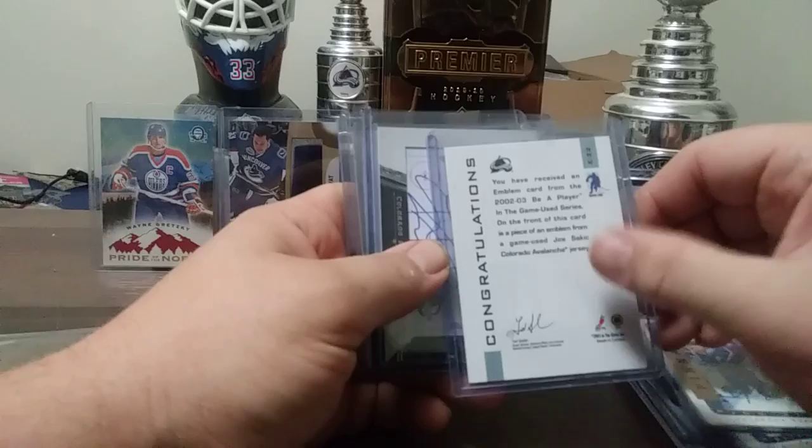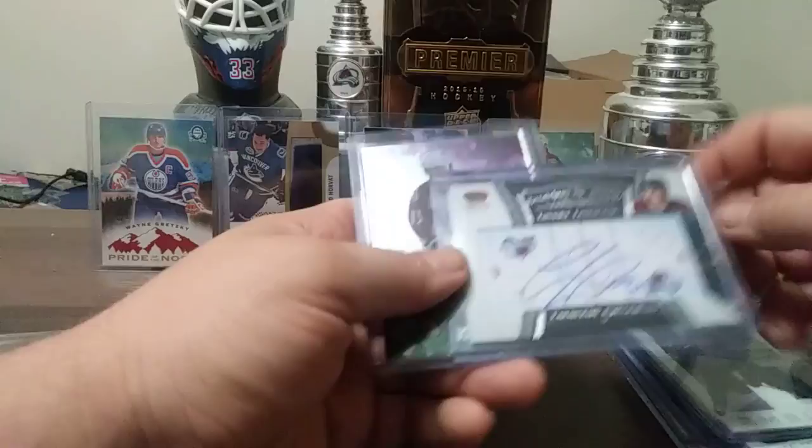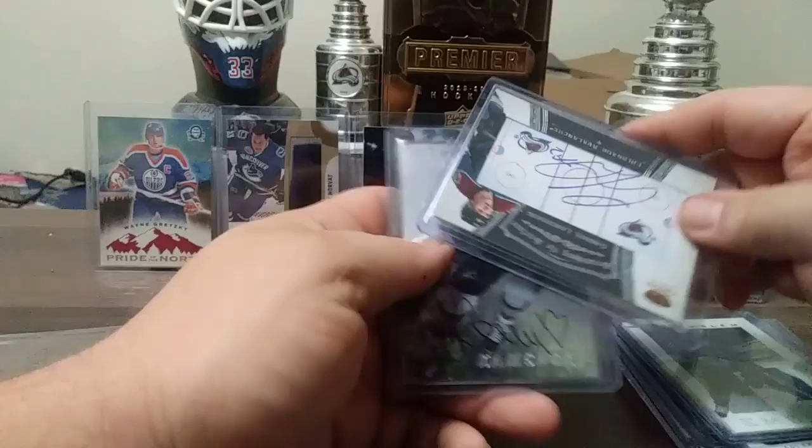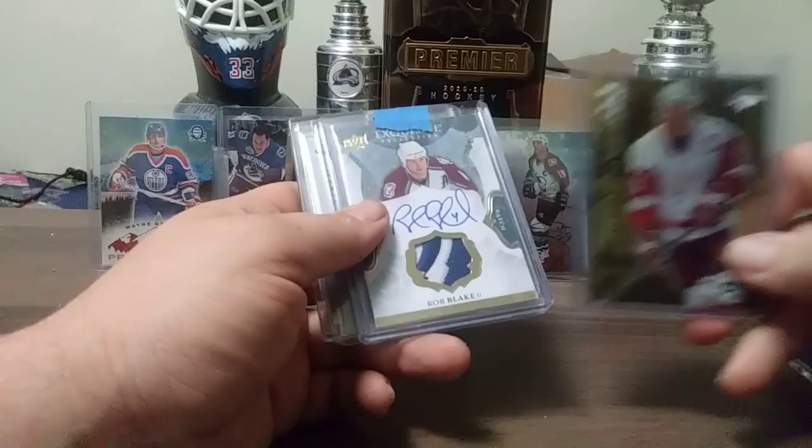Gabriel Landeskog, Scratching the Surface from Crown Royal 12-13 — a second-year Landeskog autograph, pretty nice. Here's a Valeri Kamensky autograph, old school. Steve Arzman out of a thousand — pulled that from the Power Cube. Rob Blake patch. David Aebischer autograph.